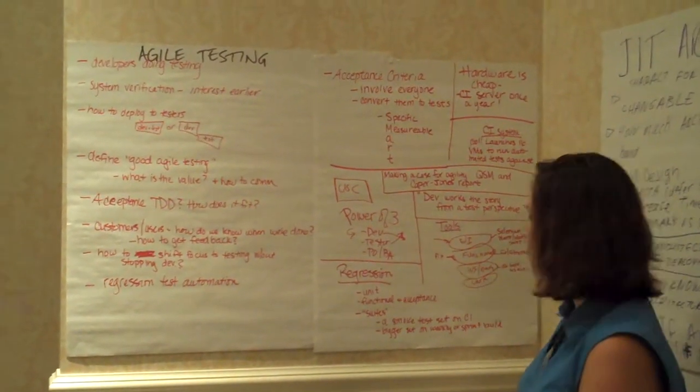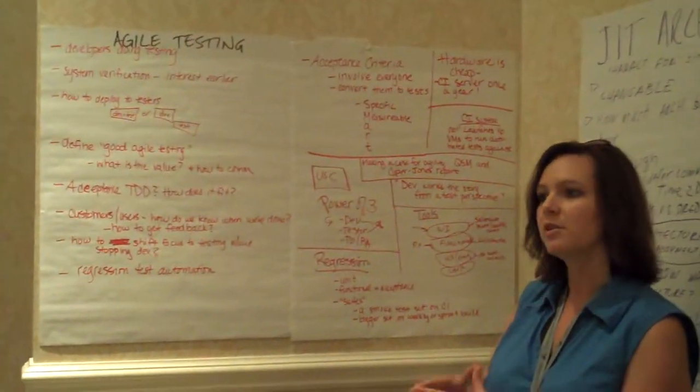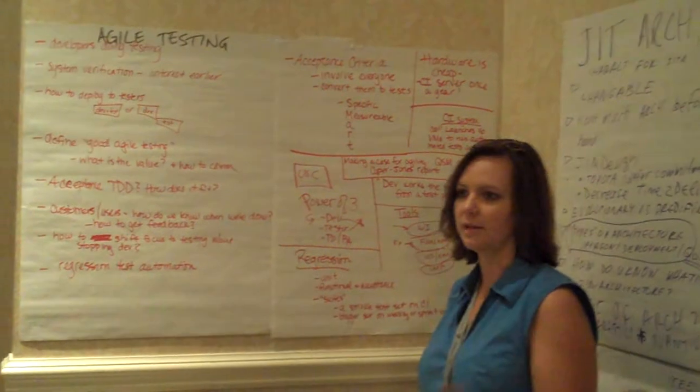We talked about regression testing and how that is structured and how it looks in a process. Obviously there's unit testing, but functional and acceptance tests are also considered part of regression testing as continued development goes on.